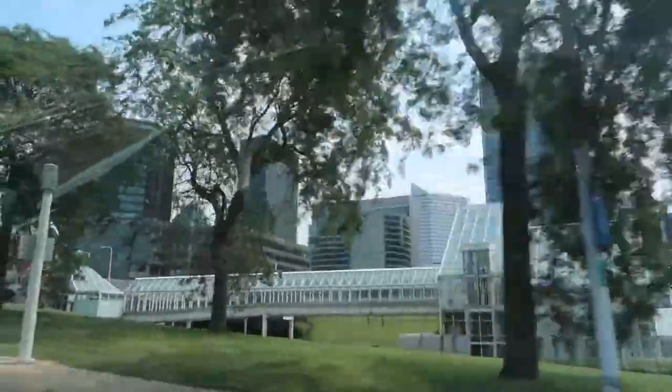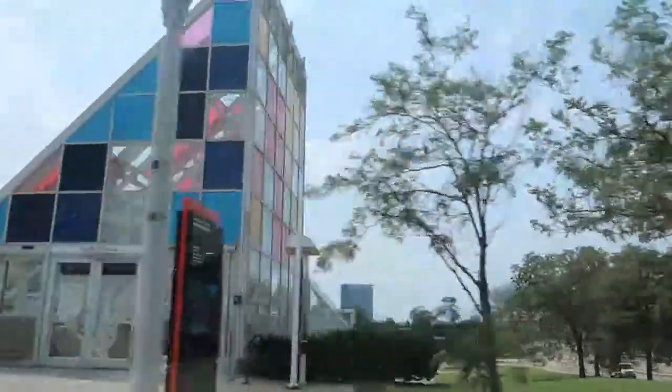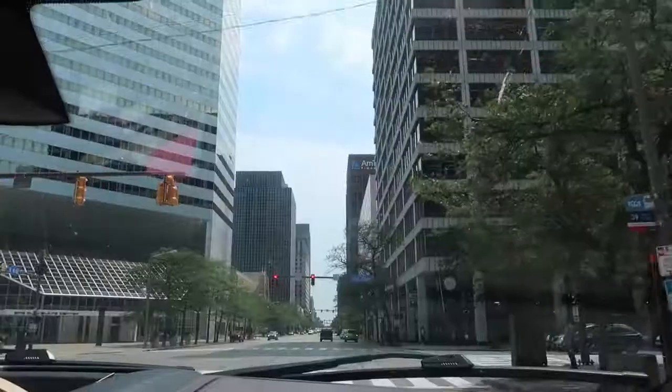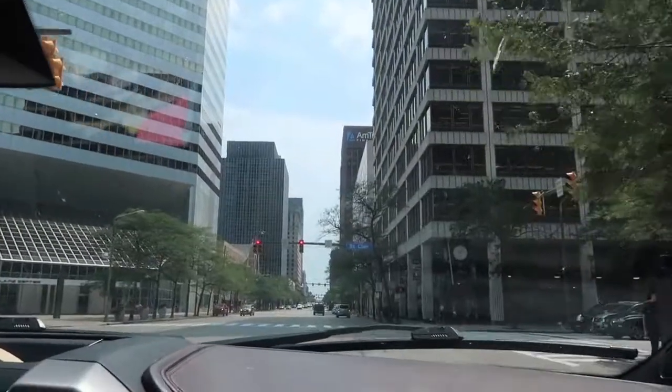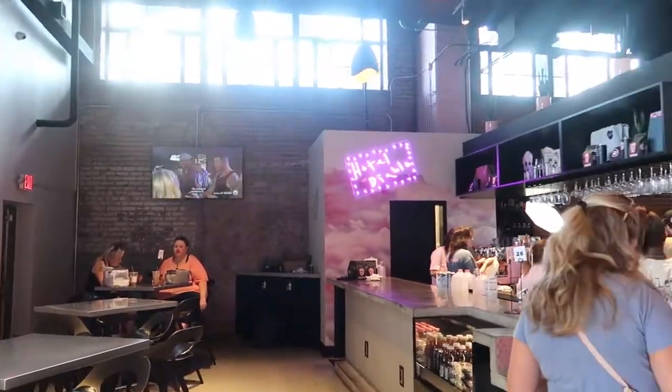Traveling a little further through downtown Cleveland, we are heading to the 27 Club. This has a really interesting story behind it — I encourage you to look into it and definitely give them your patronage. It's a really weird, quirky, cool vibe in there.